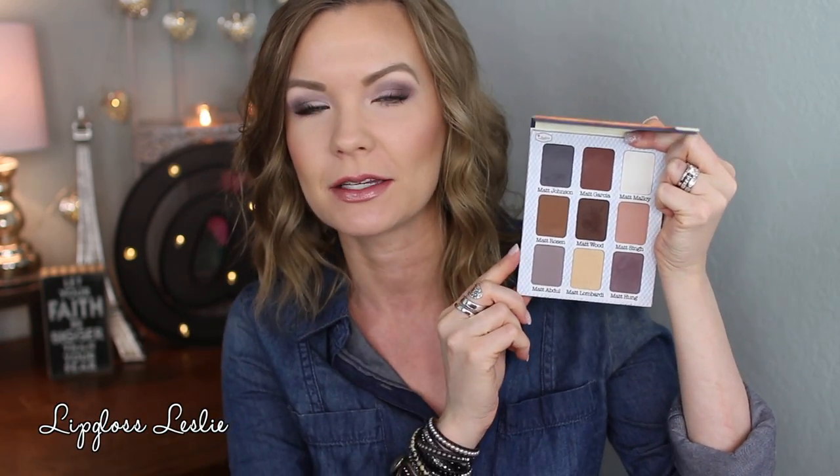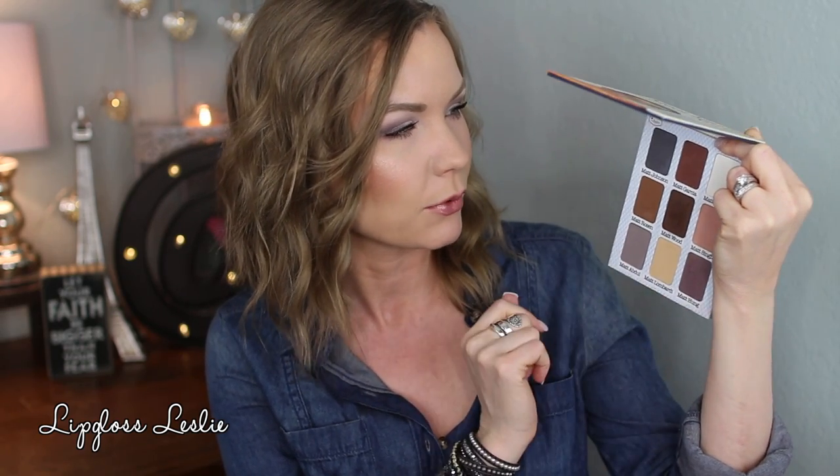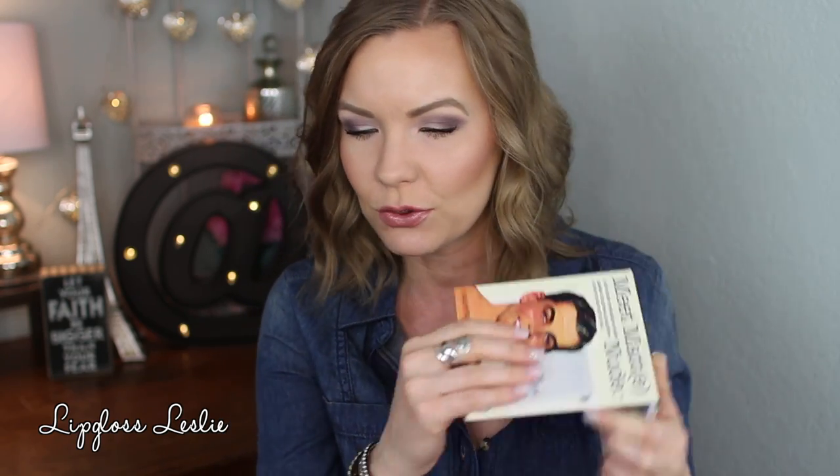These are all matte palettes — no shimmers, no metallics, nothing other than matte. Meet Matte Nude is a very neutral palette with quite a few cooler tone colors. I'm actually wearing shades from this palette today — I went with some in my crease and outer corner. I like that there are some cooler shades in here because there are just so many warm tone palettes out there right now. It also has some warm tones and nice dark shades — a good balance.